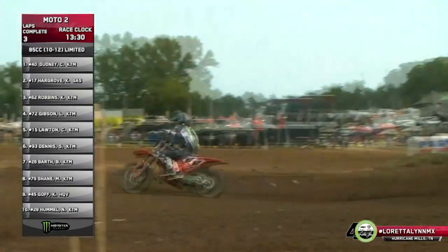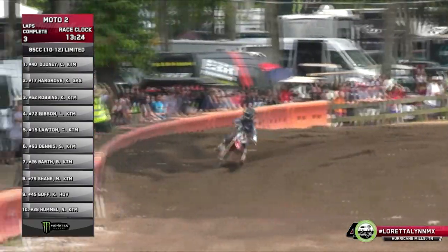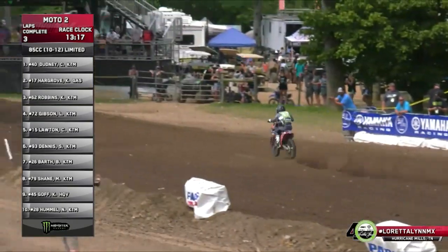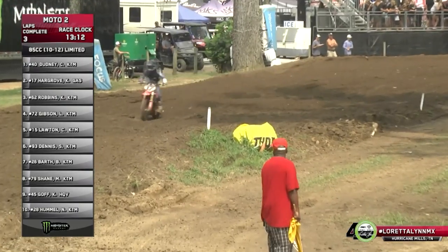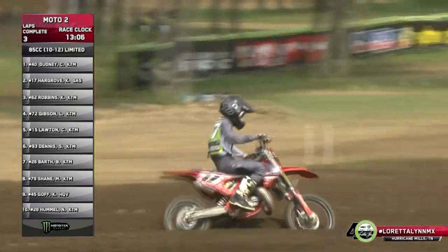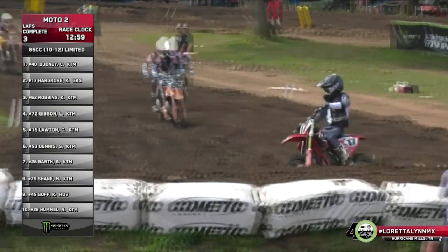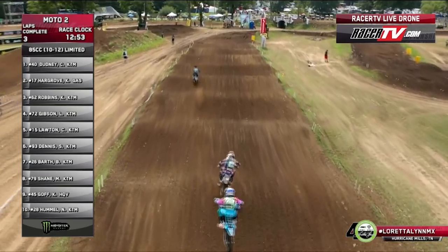Check those lap times — Dudney throws down a 2:09, a 2:12 for Hargrove, and he is absolutely checking out — seven seconds out front. He just said, 'I'm going to take control of this, I'm not leaving it in the hands of a finish.' The goal in these classes is to get noticed, make a name for yourself, get more support. In that second year in the 85 class they're kind of figuring it out — Dudney has done that for the last couple years on the 65 and now he's doing it again in the 85 class.